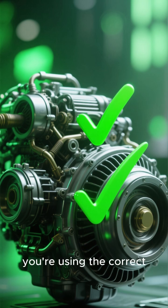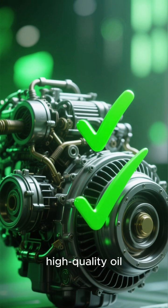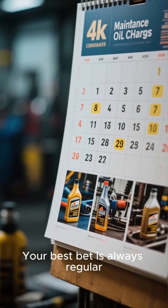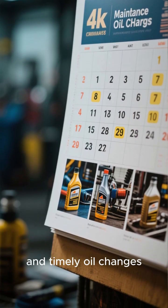If your engine is running fine and you're using the correct, high-quality oil recommended by your manufacturer, you probably don't need them. Your best bet is always regular maintenance and timely oil changes.